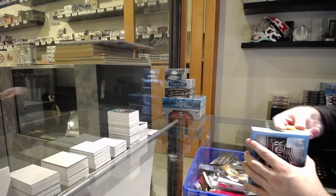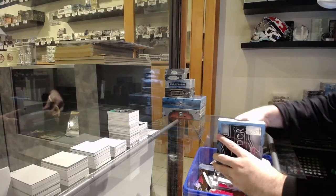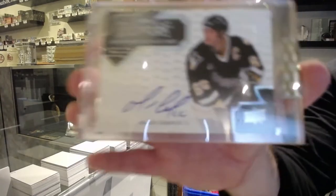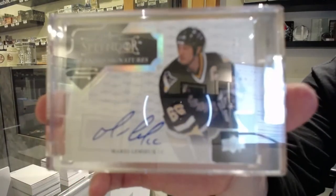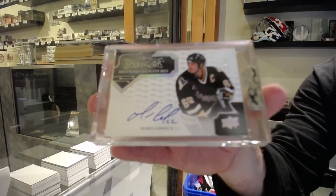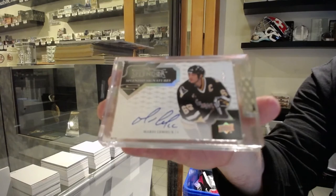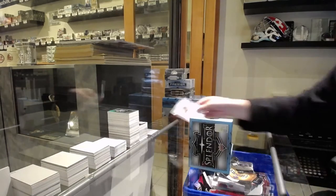We're saving these pretty much for only monsters now. That's not bad — we've got numbered to 24, Splendid Signatures, Mario Lemieux. Number to 24. Splendid Signatures Mario Lemieux. Damn, very nice.